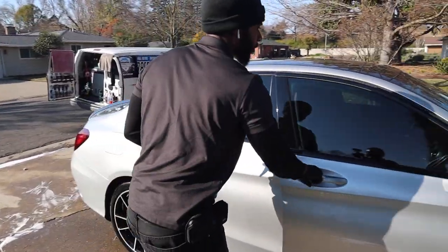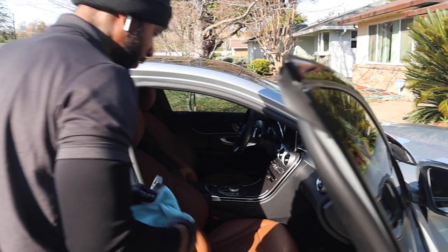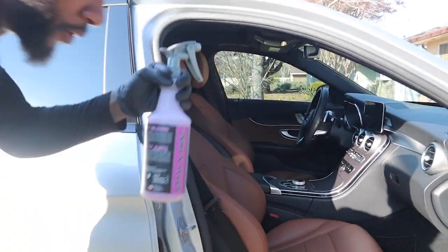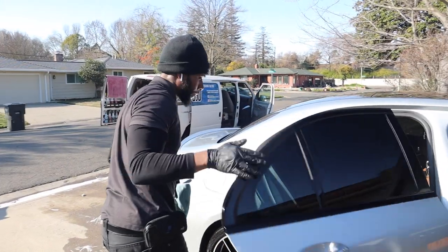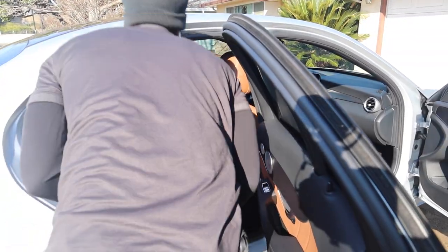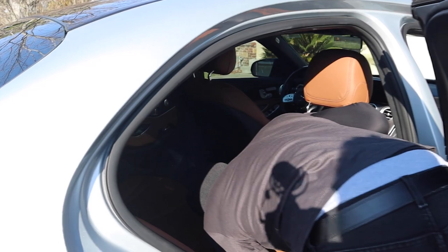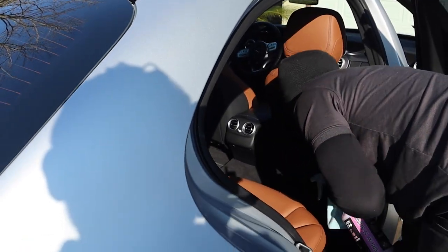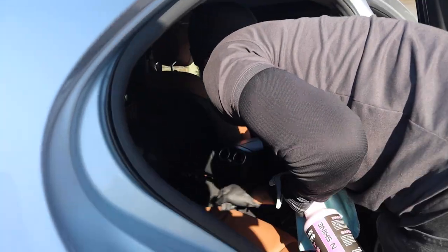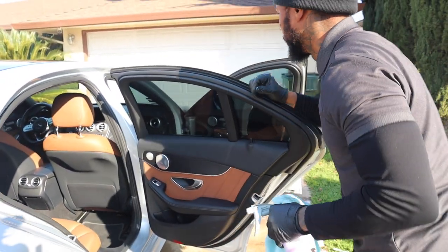Then I open the doors and recheck the door seals — just like that. I'll normally spray this also, but I already did it. Check each one, all four. I'll check to make sure there's nothing under the seats that's been blown in. Check in between everything. Check the windows.